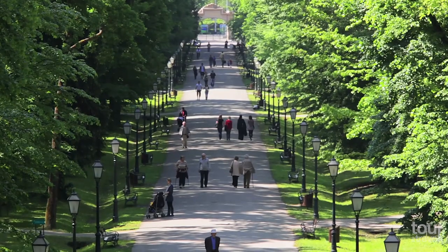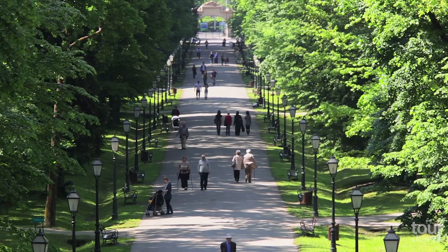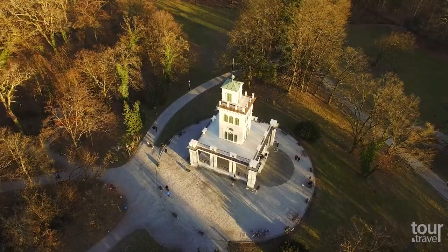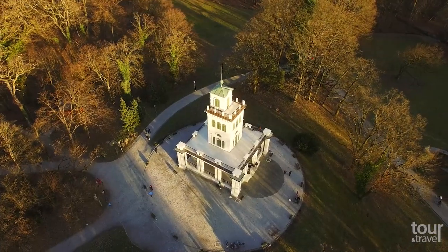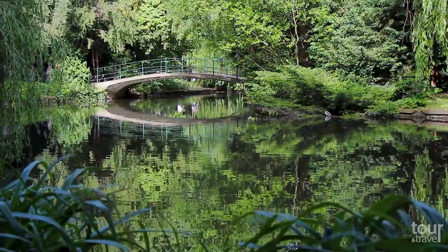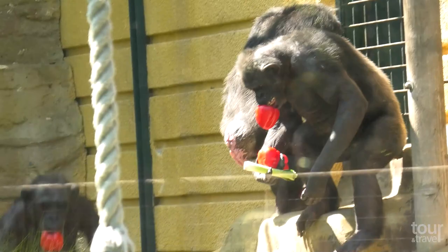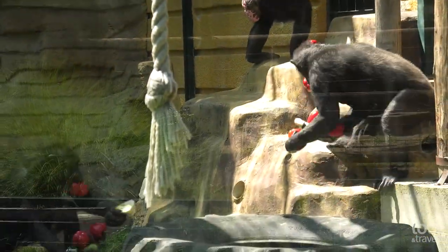If you enjoy walking through beautiful city parks, visit the English-style Maksimir Park. Opened in 1794, it was the first large public park in southeastern Europe. It forms part of the city's cultural heritage and is a habitat for many plant and animal species. The park also houses the city zoo with more than 275 animal species.